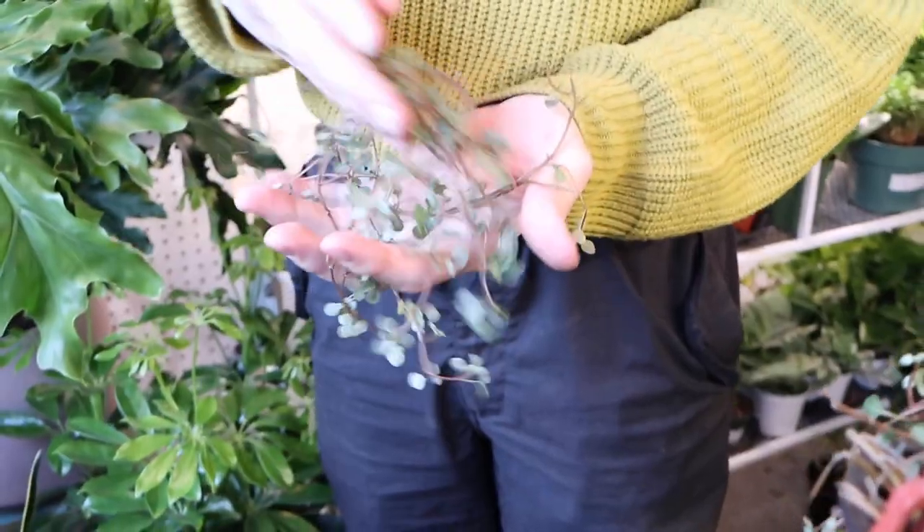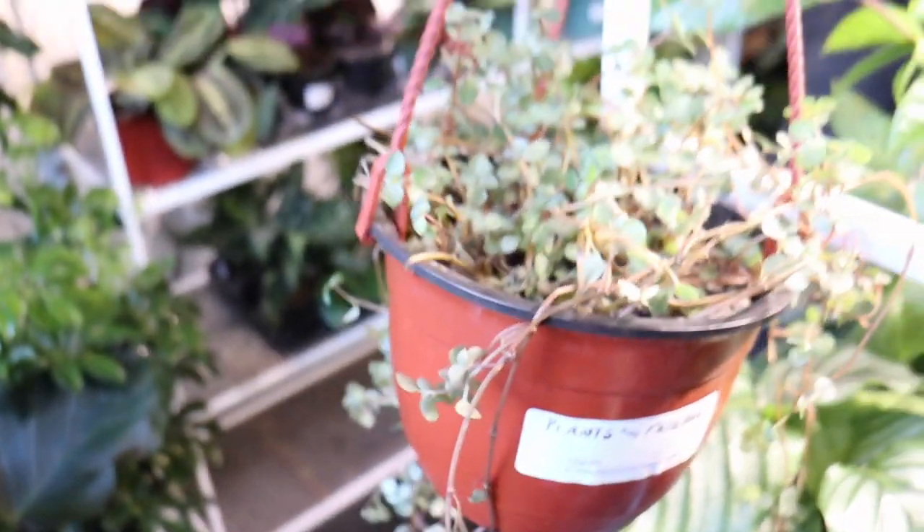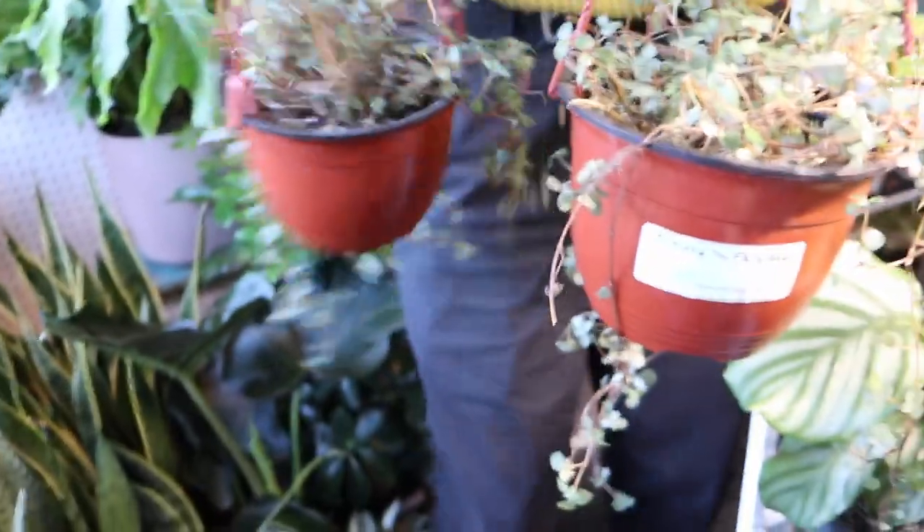Somebody bumped into him today. Oh no, how sad. Can I have that? Yeah, I think if you want to propagate it, yes please. I don't know if they propagate like that, but I'm gonna buy one anyway. Very cool.